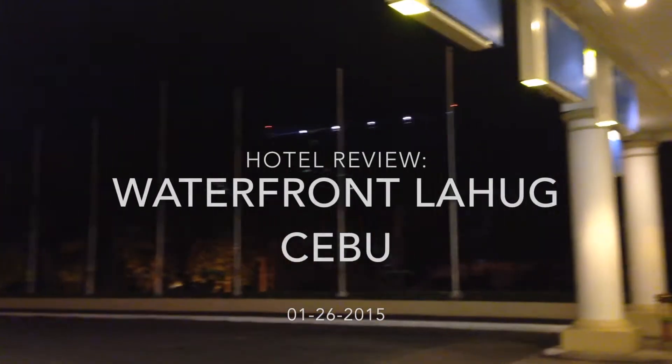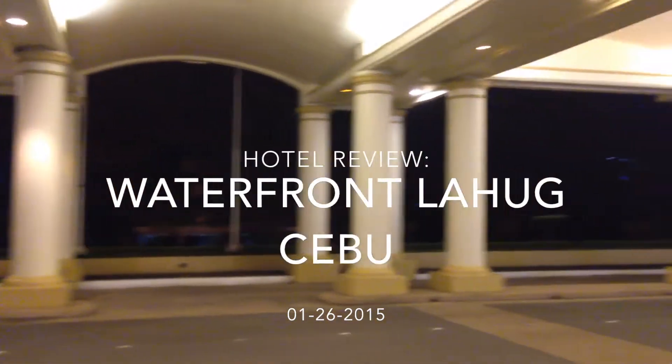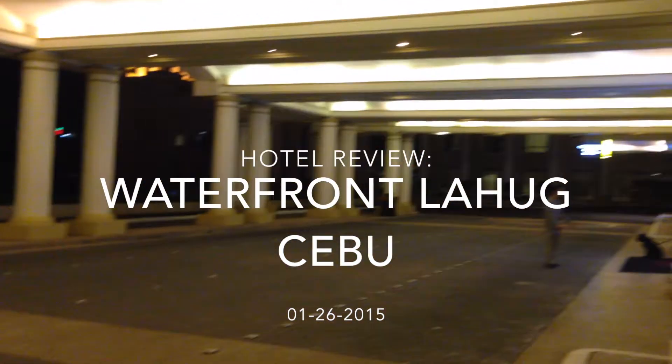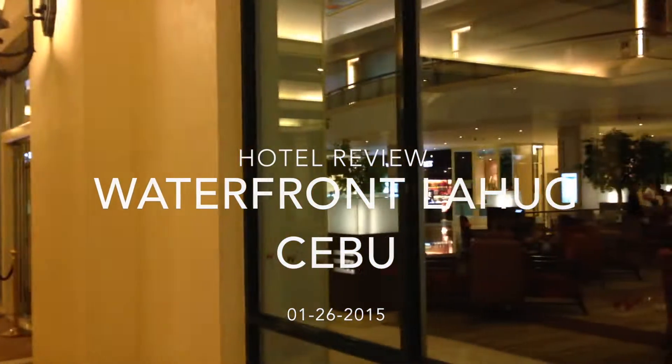This is technically our last day here at the waterfront, so I figured I'd do a little video for anybody else that wants to stay here. This is for the Waterfront in Cebu City, so now we'll go ahead and walk inside.